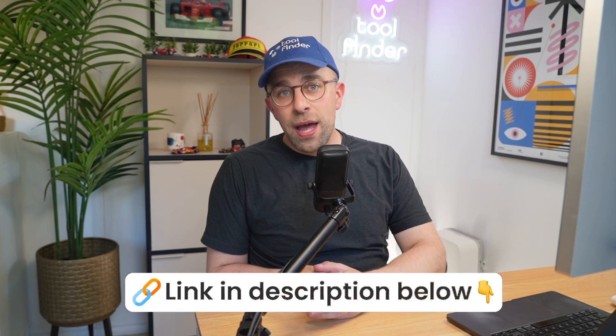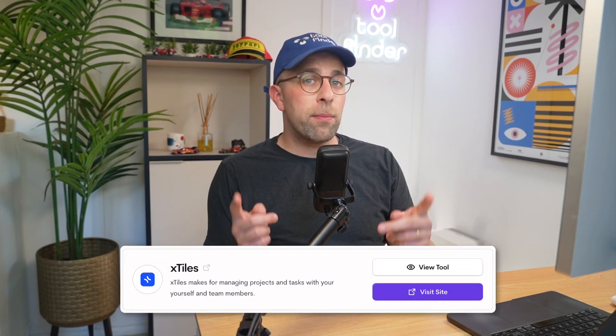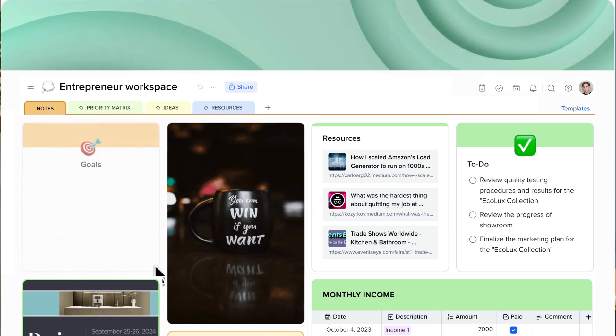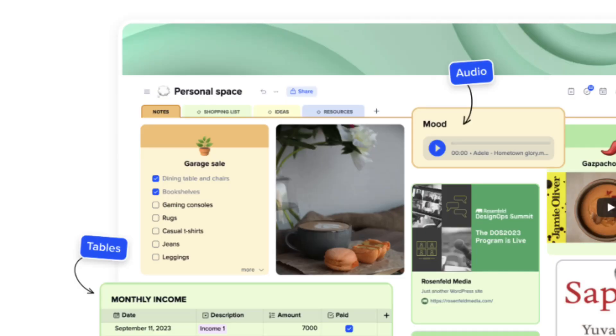Next up is X Tiles, and many people call this the Notion alternative. It's great for visual thinkers who like a tile layout that helps you build what you want, but without the complexities of Notion. In X Tiles, you can drag things and they shape into a tile-like format. It's great for to-do lists and calendar, and you can use the tabs at the top — it sort of feels like a physical notebook where you can flick through the tabs. You can colorize and customize it, and there are loads of templates in it too.